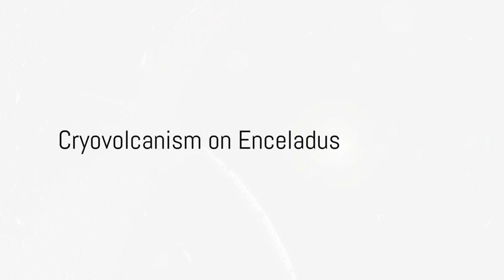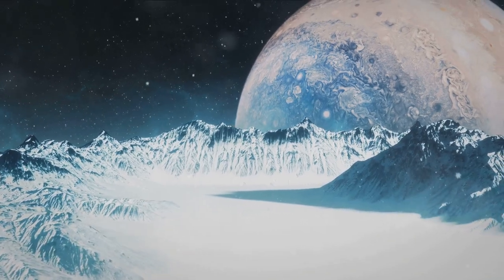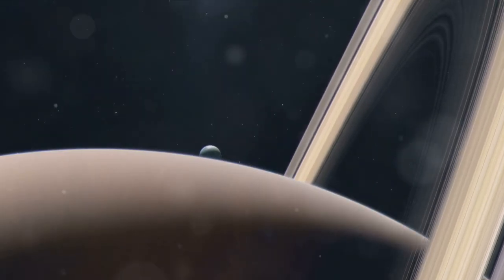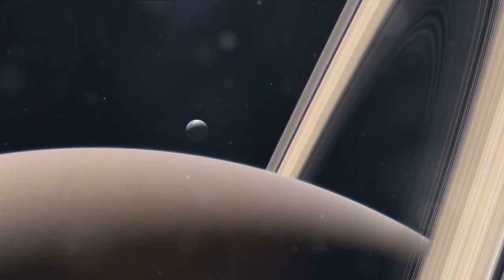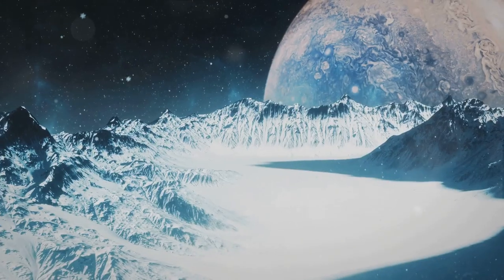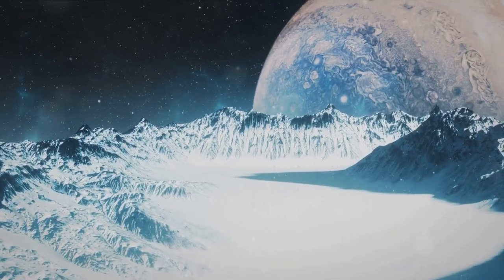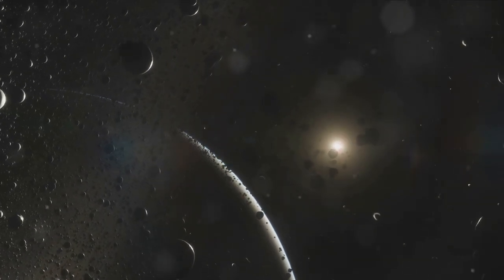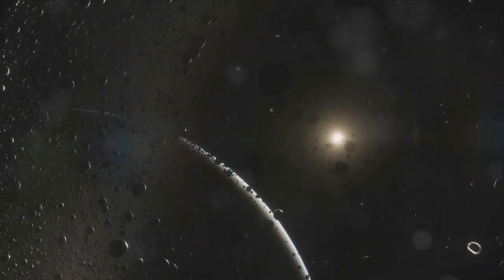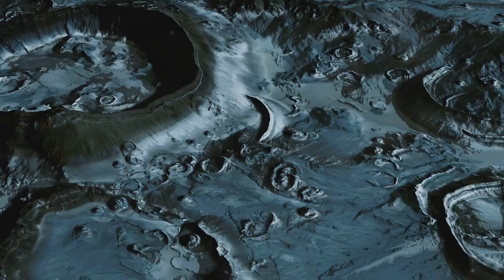On Enceladus, we witness a unique kind of volcanic activity known as cryovolcanism — not your typical fiery hot spectacle, but a colder, icy counterpart. This phenomenon occurs when subsurface oceans of water mixed with ammonia are subjected to immense pressure and heat from the moon's core, forcing the mixture upwards. Upon reaching the surface, it erupts — but unlike earthly volcanoes that spew molten lava, Enceladus's cryovolcanoes eject plumes of icy particles and vapor into the moon's ultra-thin atmosphere. These icy eruptions are the very geysers we've been discussing.